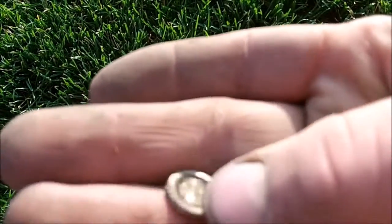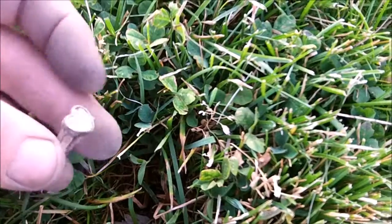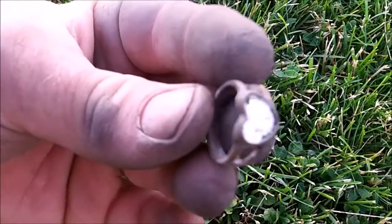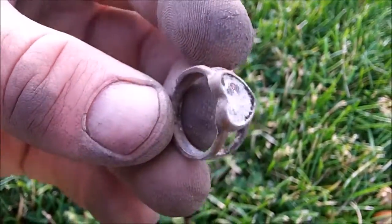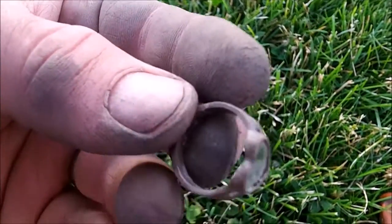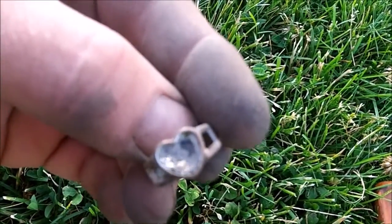Looks like we got a little piece of junk jewelry. Kind of a cool ring here — it is junk, maybe copper. But it's got kind of a mirror heart design. Kind of cool. Came up as a 77-78.